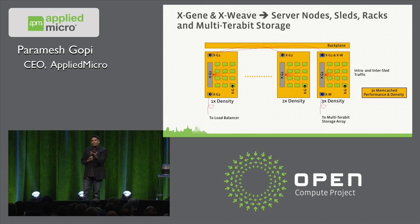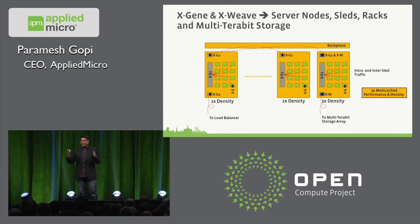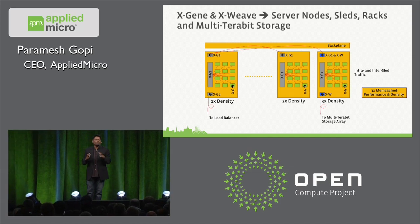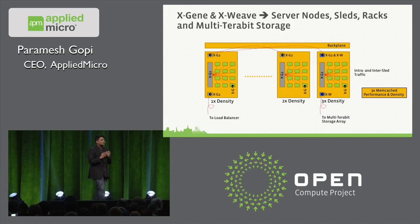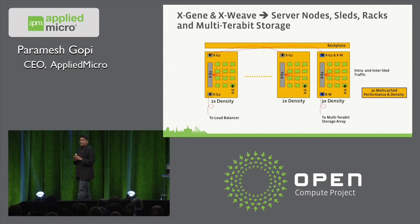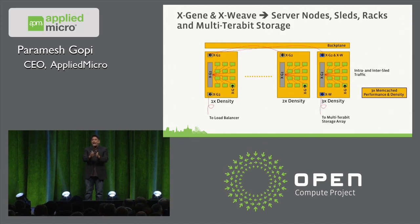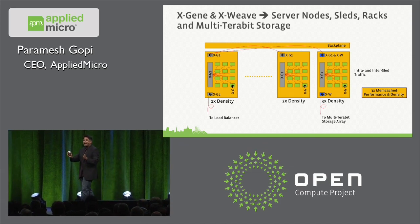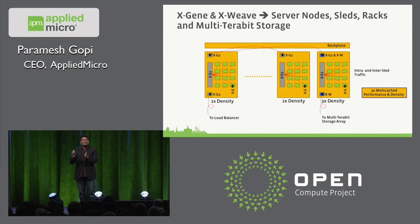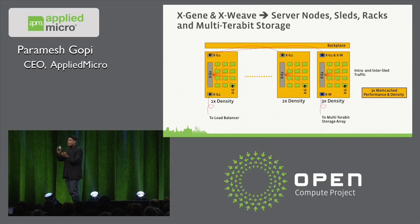We started off three years ago and decided that we would bring ARM to the data center by combining disruptive I/O, big memory, and brawny full enterprise-class cores with everything you'd come to expect from a software enterprise readiness perspective. With X-Gene 2, you can take all of that and scale it out to hundreds of cores within a rack, completely connected, seamlessly, with low latency across multiple sleds.